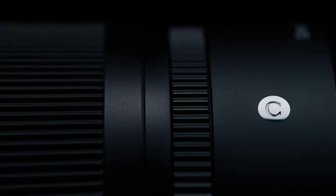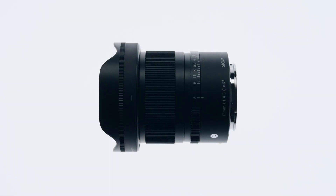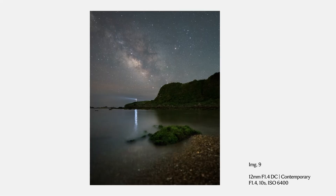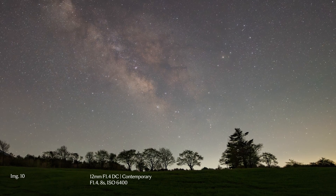As part of Sigma's contemporary lineup, the lens delivers optical performance without compromising size and weight. Incorporating two SLD glass elements and three double-sided aspherical glass elements in its lens design, the lens captures perfectly crisp images across all corners and effectively suppresses and corrects various optical aberrations, making it an ideal choice even for highly demanding applications like astrophotography.